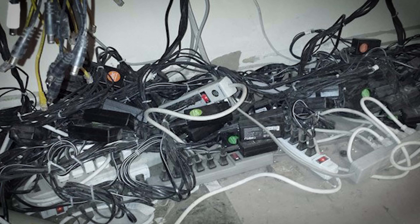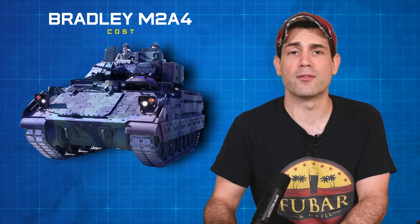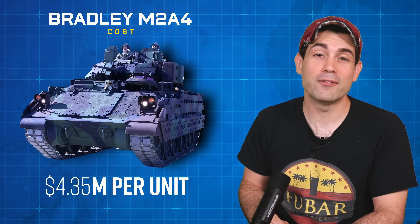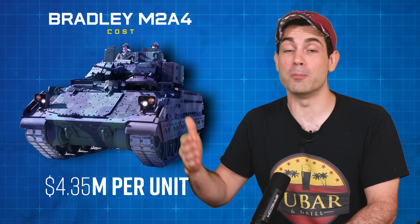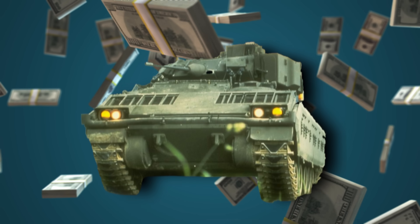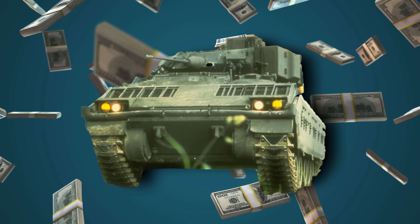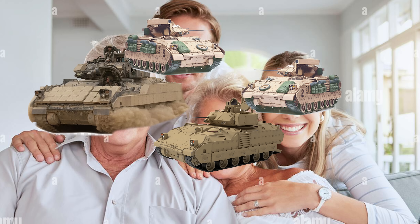Armored vehicles are a lot like power plugs at home — when you plug in a bunch of different things, the circuit might overload and explode. The cost of the M2A4 upgrade is $4.35 million per unit, and the E1 variant adds additional millions to that. This means it's cheaper than designing a whole new vehicle from scratch, but twice as expensive compared to the original Bradley's cost. Just like how a dad upgrades and gets a new family, there are several new vehicles in the Bradley family.